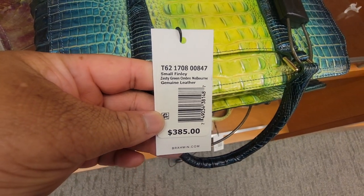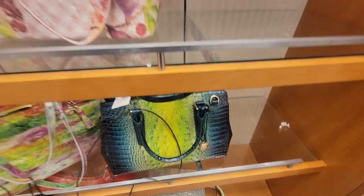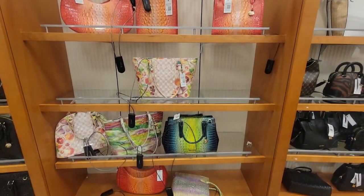This is the Small Finley. This one — is this larger than that? Goodness gracious. Okay, these are clearance — 30 percent off!